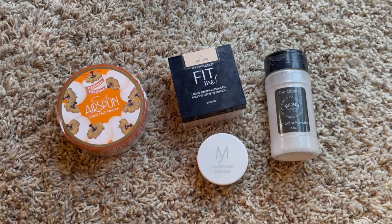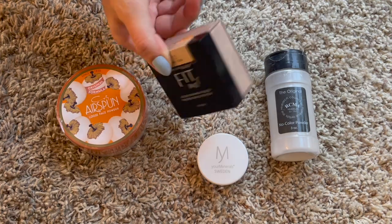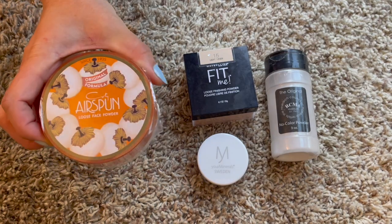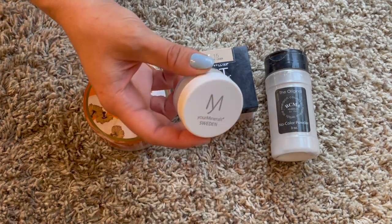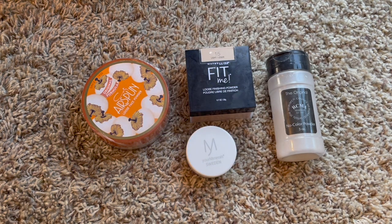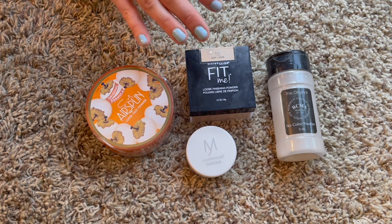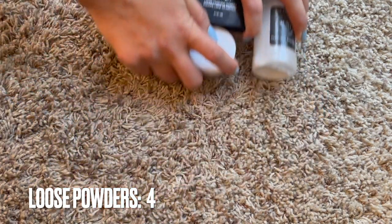Here are my loose powders. Last year I had three and this year I have four, so I did go up. However, I didn't purchase any of these additions - one was gifted to me brand new and unopened, and another translucent powder also came from the same person getting rid of things. I also have the RCMA powder. One is almost done, and again no purchases in this category, which is awesome.